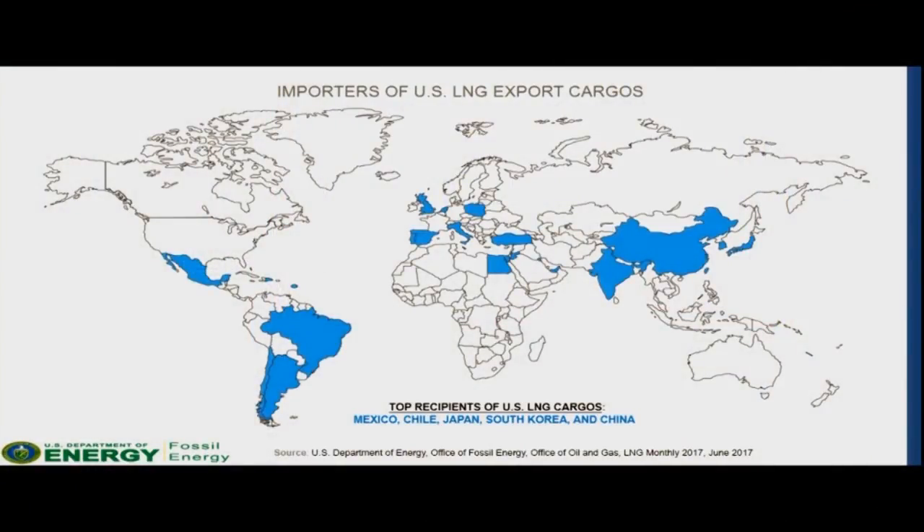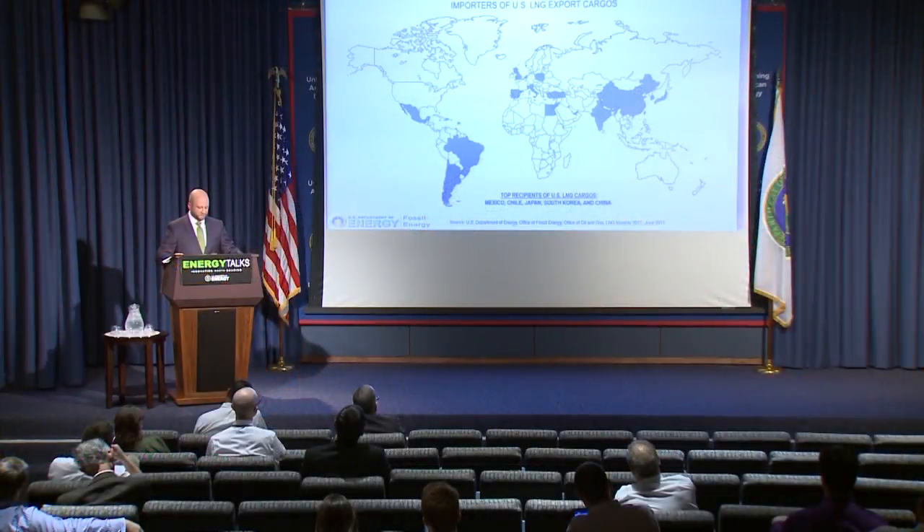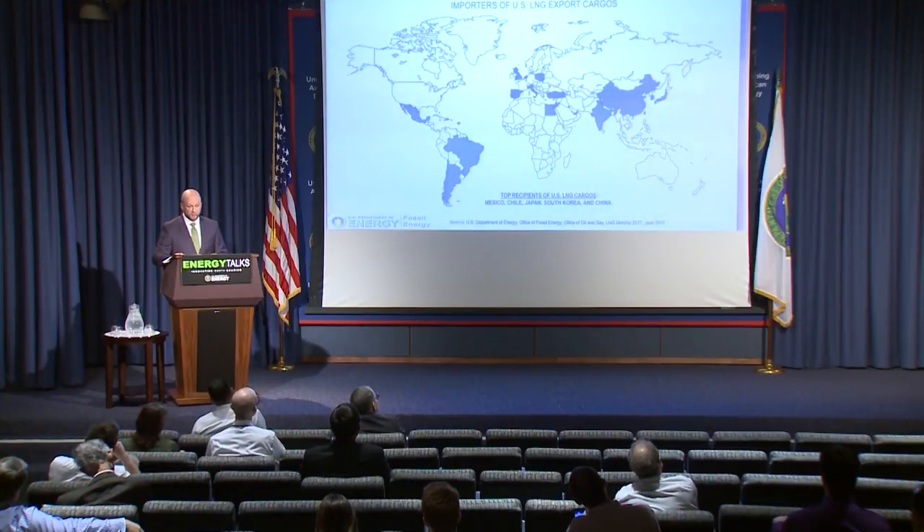Where exactly are these U.S. LNG cargos going? As it turns out, each of the countries shaded in blue on the map represents a recipient of U.S. LNG. So far, Mexico, Chile, Japan, South Korea, and China are all top recipients of U.S. LNG cargos. As part of each authorization, companies and individuals have to report directly to the Office of Fossil Energy the destination, volume, and price, among other things, in order for us to keep track of them relative to their authorization. The Office then analyzes and publishes this information in monthly and quarterly reports, which are available on our website.